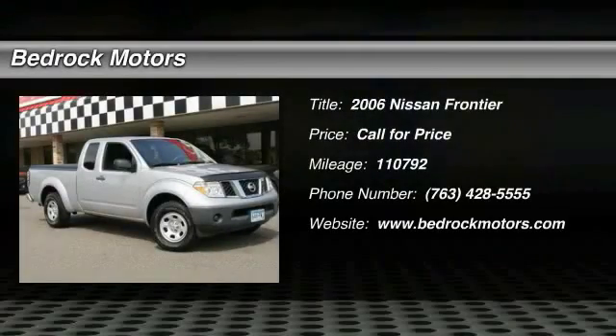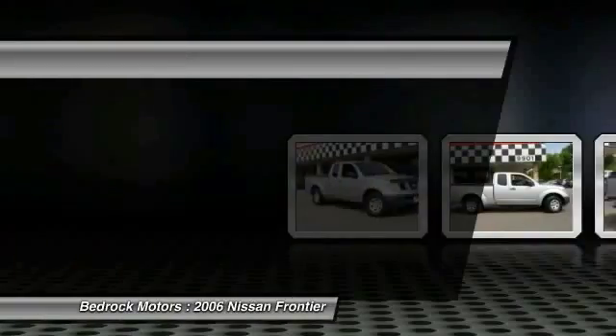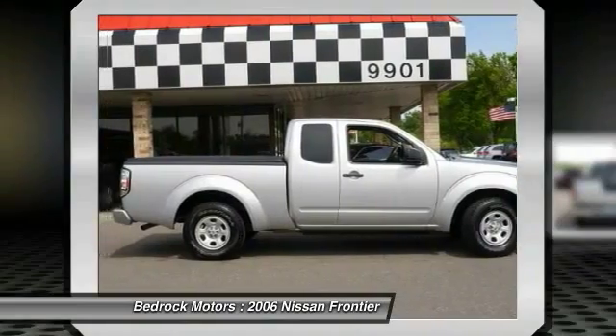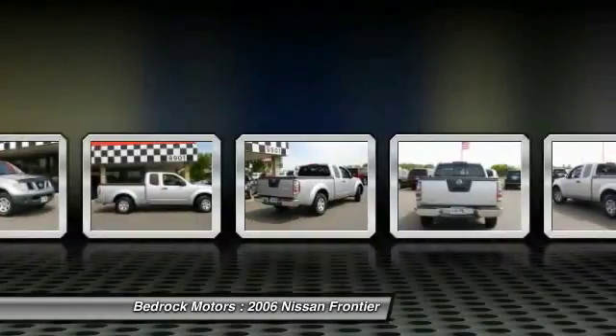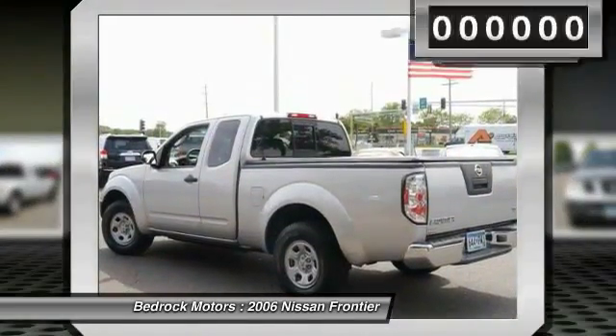The 2006 Frontier — the Nissan Frontier offers a full-length, fully boxed frame for strength, serious off-road capabilities, and a five-star rating for side impact crash safety. The Frontier's interior comforts include cab versatility, under-seat storage, and seating for five.